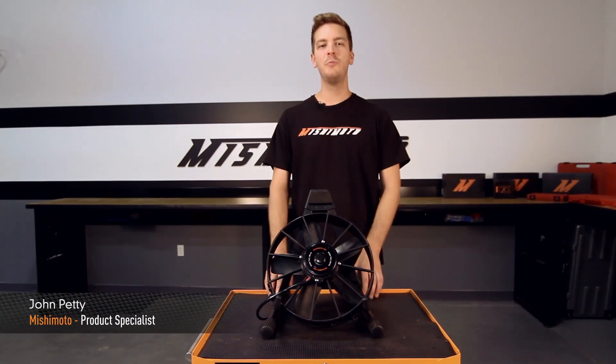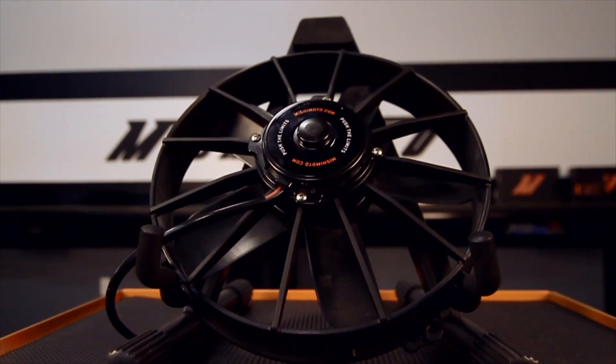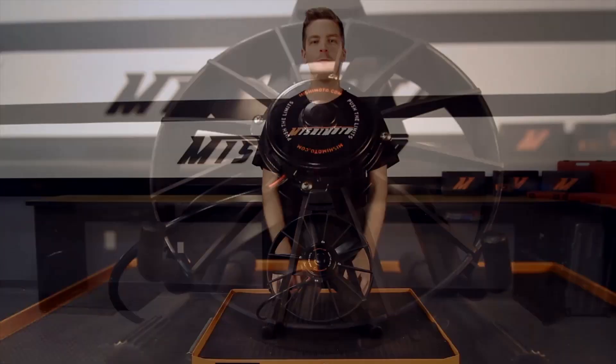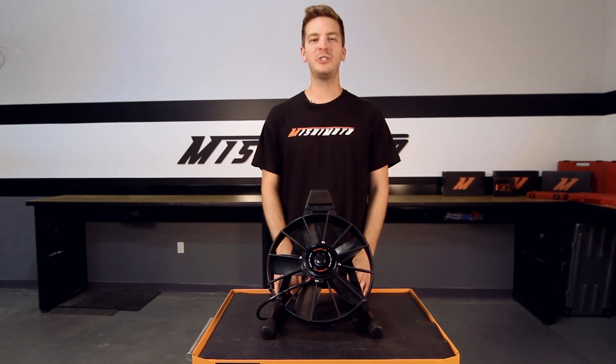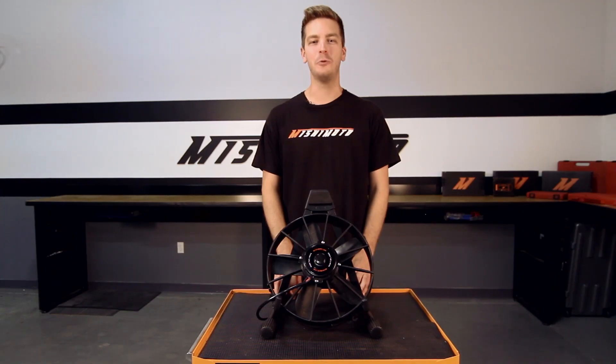Hi guys, I'm John from the Mishimoto Engineering Facility, and today it's my pleasure to present Mishimoto's Raceline High Flow Fans. Whether you're a pro driver or weekend racing warrior, Mishimoto has engineered these Raceline High Flow Fans to keep your vehicle cool time after time you push the limits.